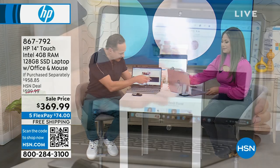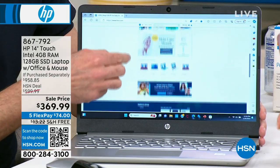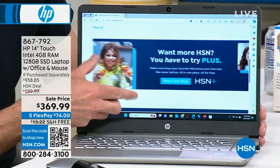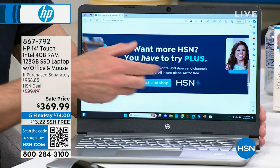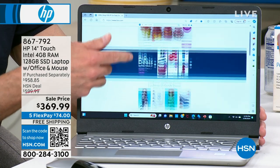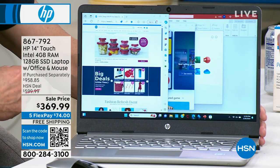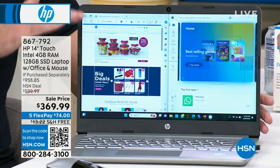Five FlexPay, free shipping, and it's brand new. Touch makes the biggest difference in the world. No matter what you're doing on your computer, having a touch screen means you can just take your fingers and pinch and zoom, scroll a website, see anything more clearly — just grab it and move it. This is a 14-inch high-definition touch screen, and having touch means everything.